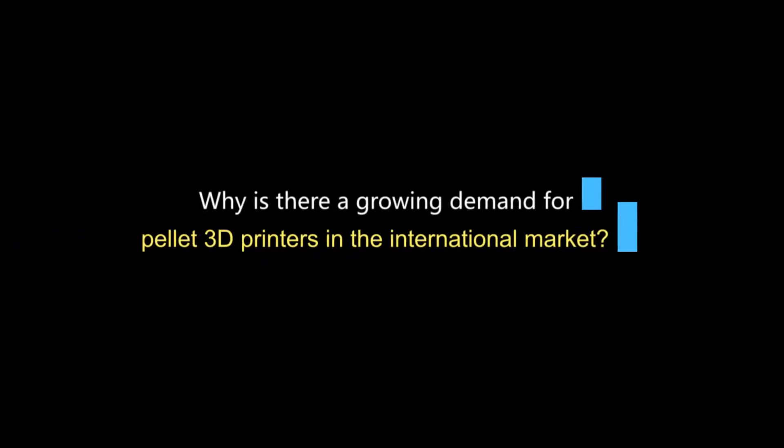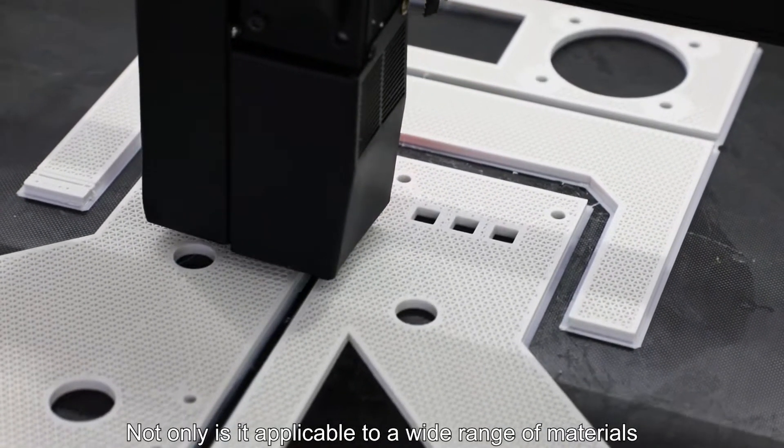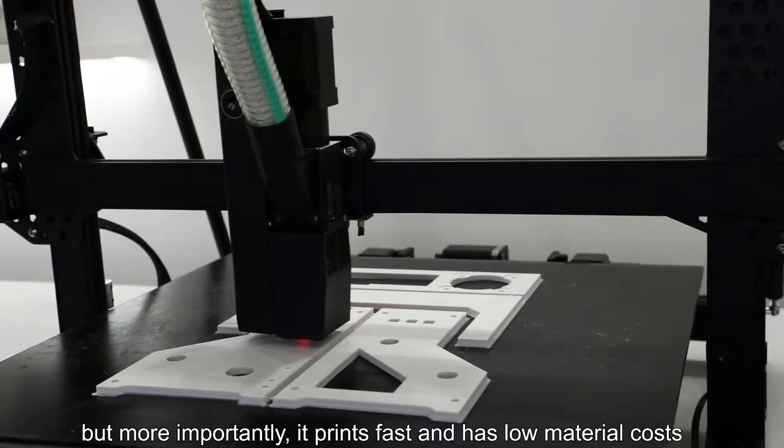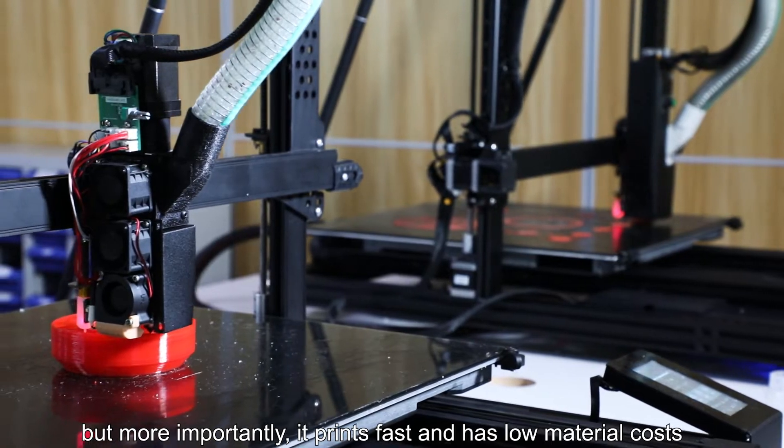Why is there a growing demand for pellet 3D printers in the international market? Not only is it applicable to a wide range of materials, but more importantly, it prints fast and has low material cost.